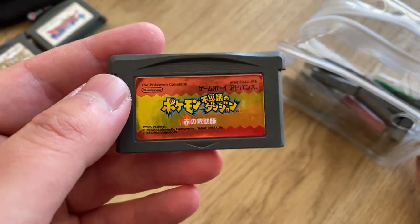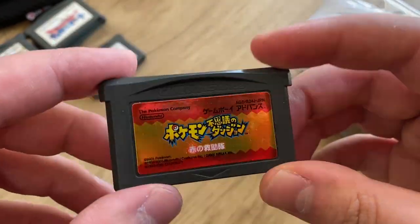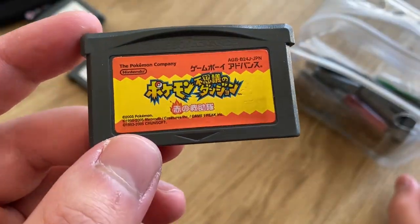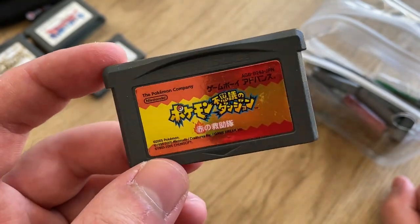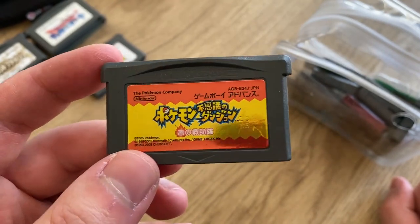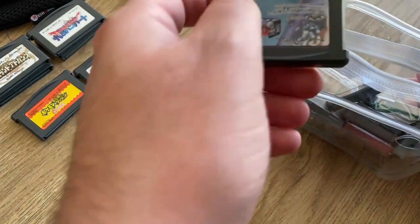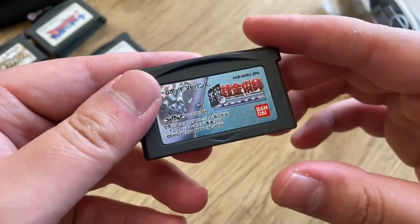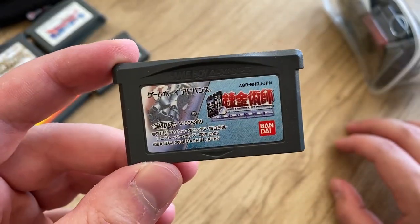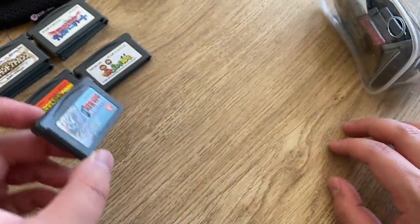Oh cool, I completely forgot about this — the first Pokémon Mystery Dungeon. I love how they had a shiny label for this game in Japan. I mostly played the DS version, but I don't think our western version of Red Rescue Team had a label like this, so that's really cool to see. We also have another Full Metal Alchemist game — I've never played any of the FMA games on the GBA, so I don't know if they're action games or RPGs, but they'll be interesting to check out.